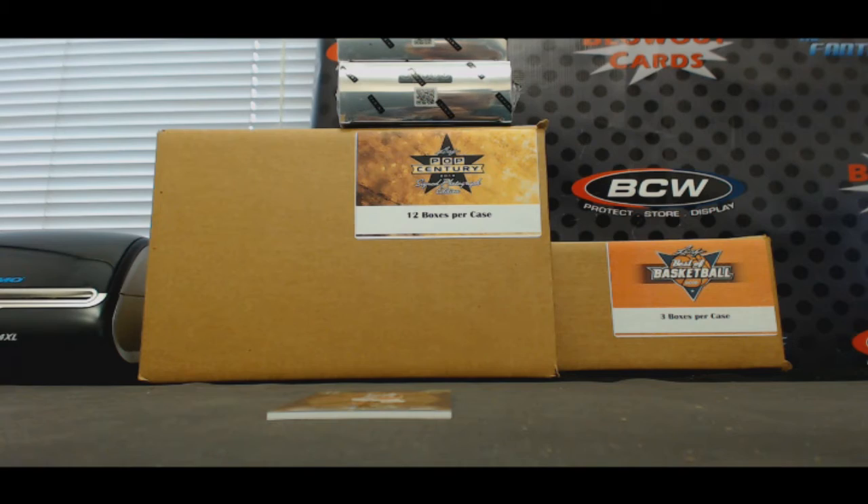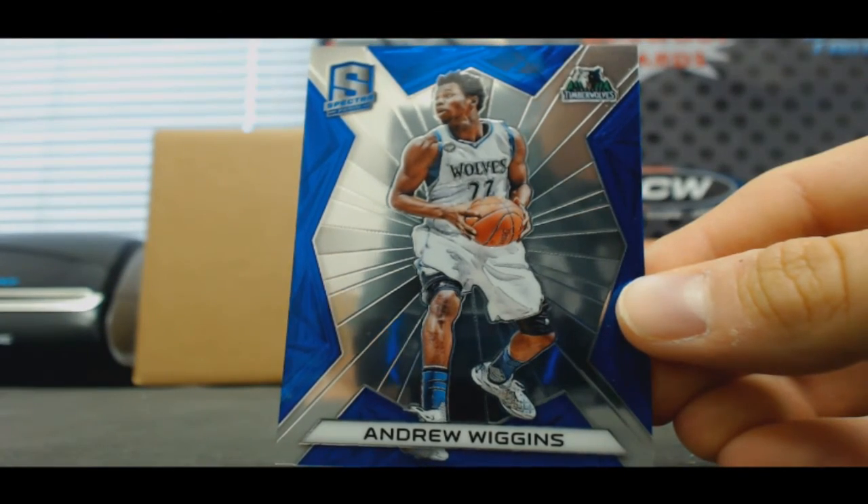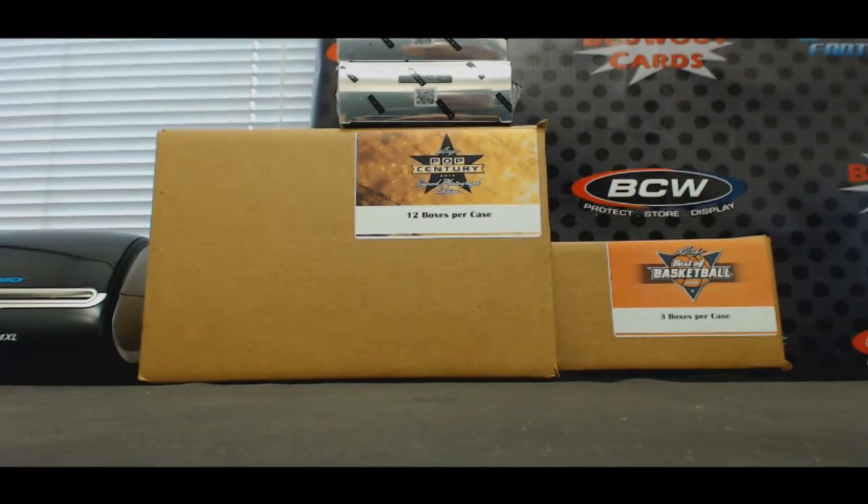And we'll finish up with a base card — T-Wolf, Andrew Wiggins. Alright Nathaniel, appreciate it again man. Nice hit on the Magic. I'll get it packed up and shipped out ASAP.